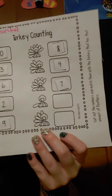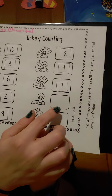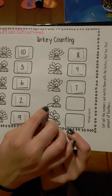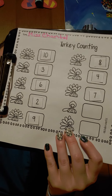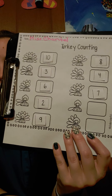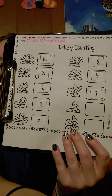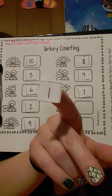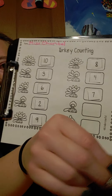We have a couple more. Let's look at this turkey. Point and count. One. Uh-oh, he only has one feather. Find the number one and put it in the box.